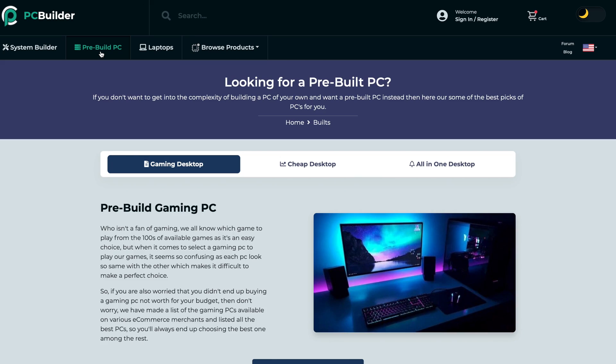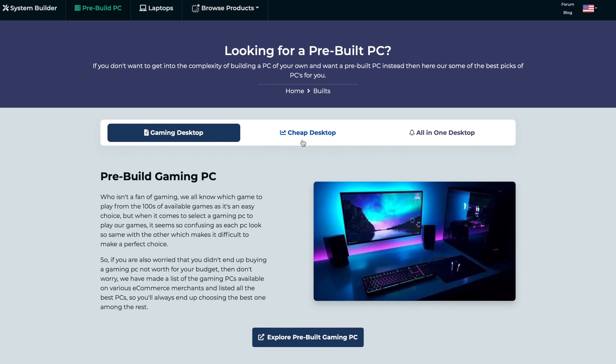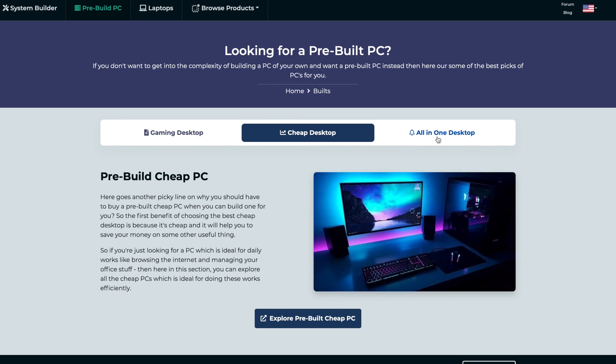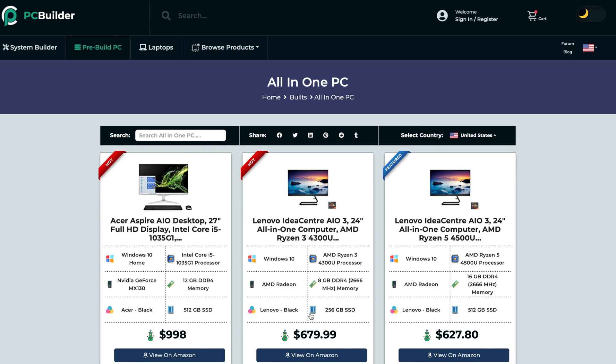The PC Builder website ranks components based on their performance, letting you pick exactly the components that are right for you. The site's claim to fame is more than 4,000 parts listed. PC Builder offers pre-built PCs starting under $1,700 and an all-in-one PC that starts at $599. Like Build My PC, they also offer parts sold via Amazon. They distribute to the USA, the UK, Australia, India, and Italy.